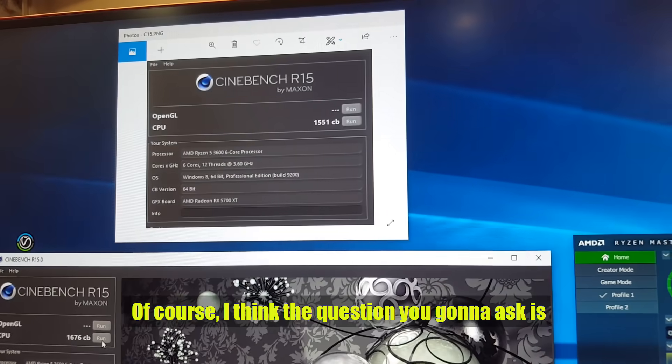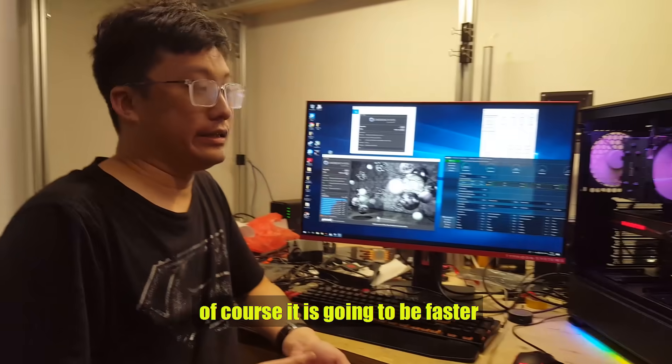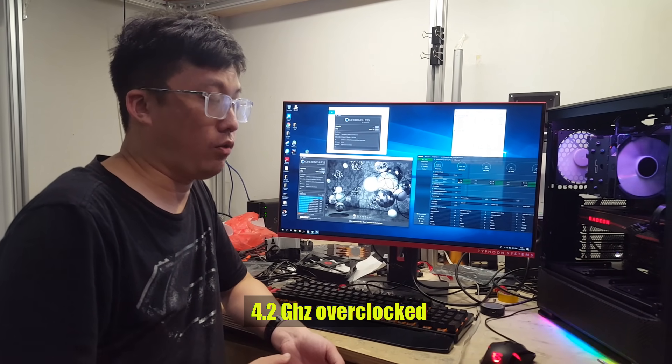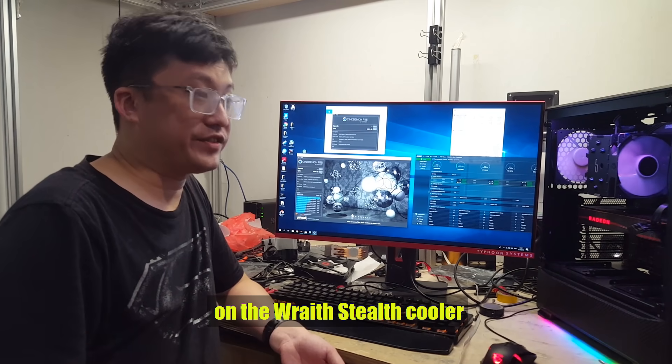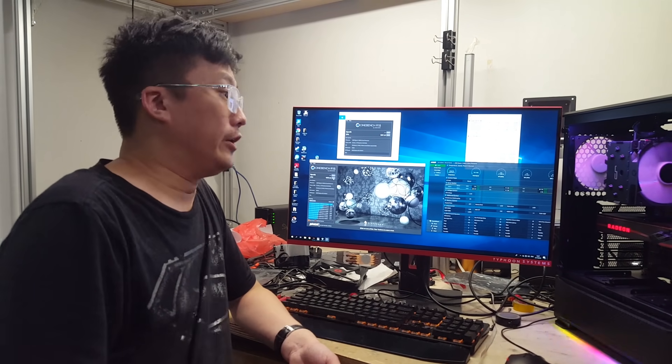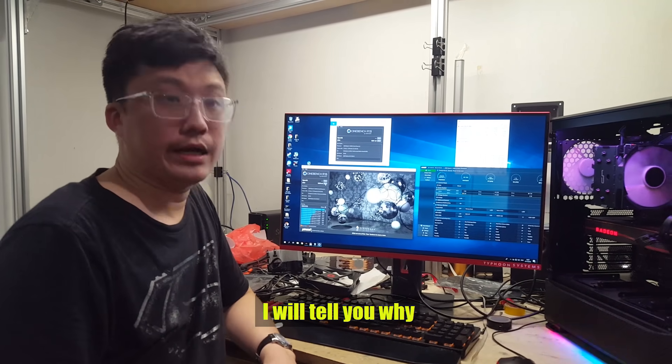Of course, the question you're going to ask is: it's going to be faster, true — but you also have to remember that you cannot do this 4.2GHz overclock on the Wraith Stealth cooler. At the very least, it's not going to be particularly safe. When I get to a later part of the benchmark, I'll show you why.